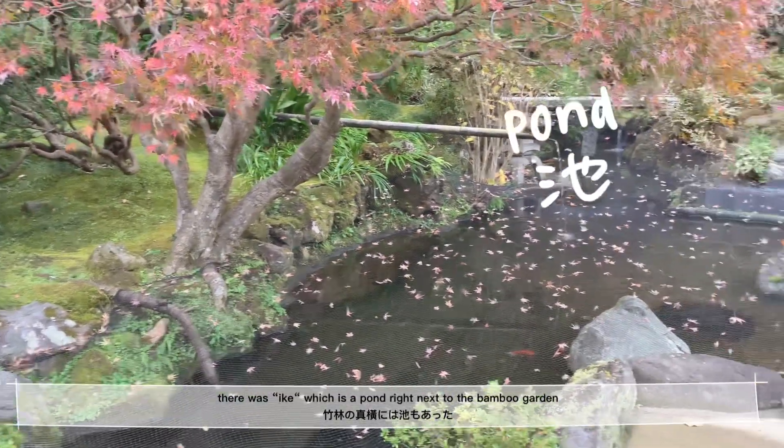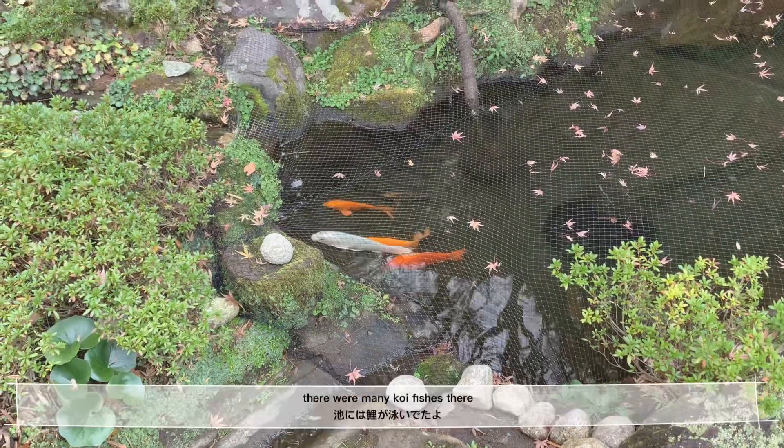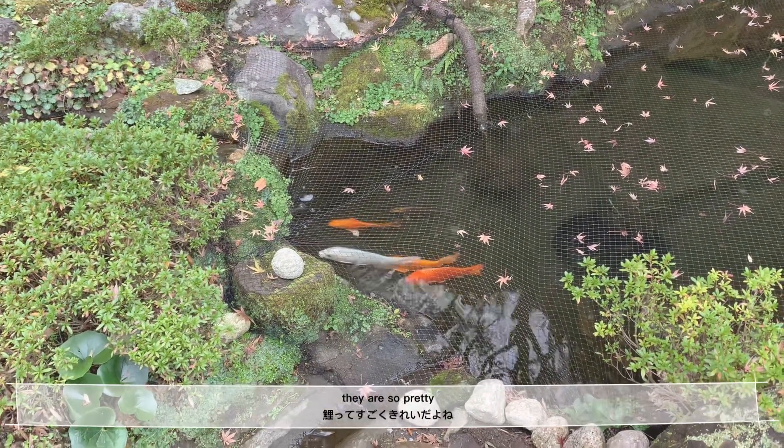There was an Ike, which is a pond right next to the bamboo garden. There were many koi fish there — they are so pretty.